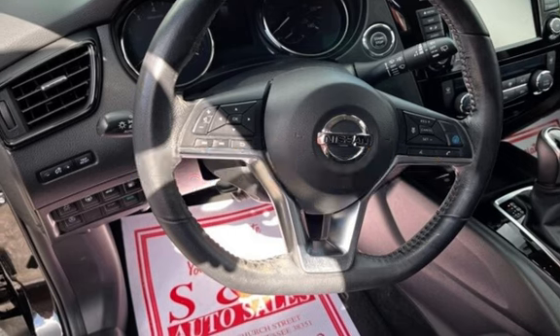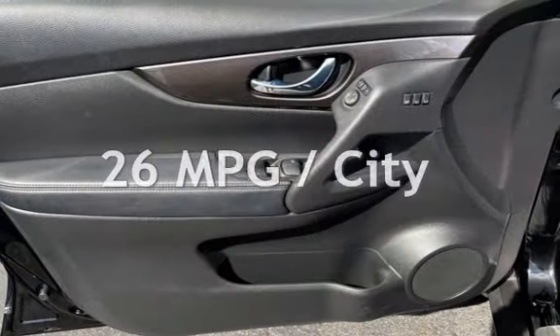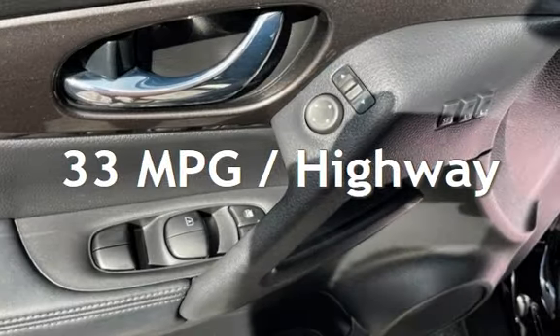This Nissan has less than 71,000 miles on the odometer. Estimated fuel economy for this vehicle is 26 miles per gallon in the city, and 33 miles per gallon on the highway.